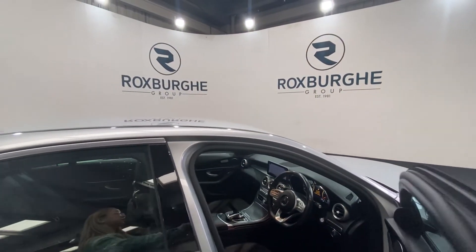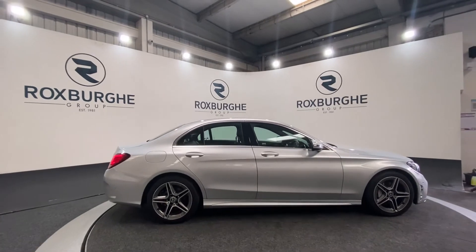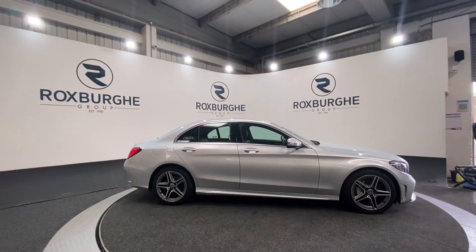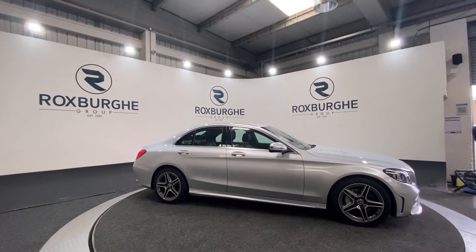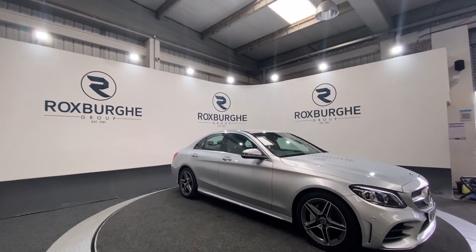Taking one final look at the exterior. If you're interested in this vehicle or any others that we have available on our website, please feel free to give us a call on 01213131355, or alternatively email us at sales@theroxpergroup.com. Thanks guys.